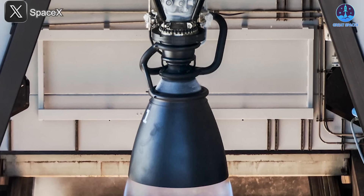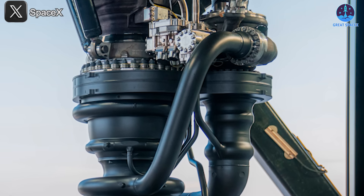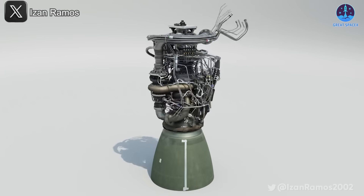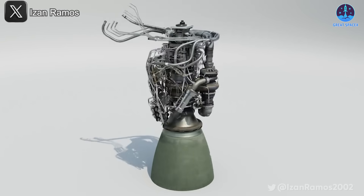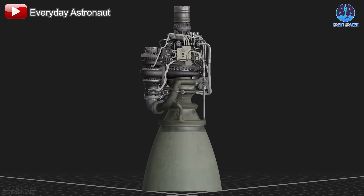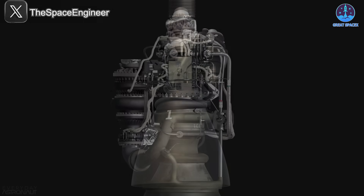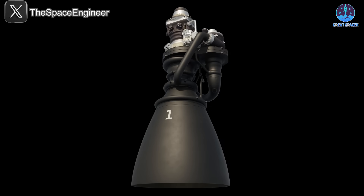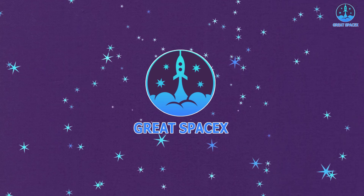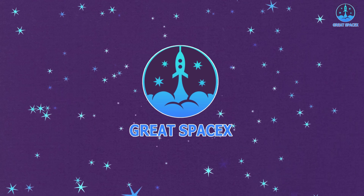But how did the Raptor engine evolve to match this level of sophistication? To truly appreciate its cutting-edge design, we need to take a step back and explore the fascinating journey that brought it here. The evolution of the Raptor engine is a story of relentless innovation, engineering brilliance, and a vision to revolutionize space travel. So let's dive into that journey on today's episode of Great SpaceX.